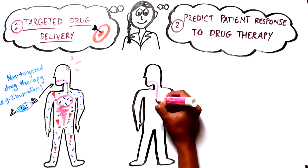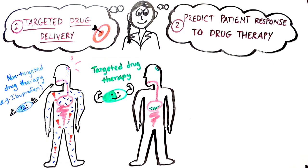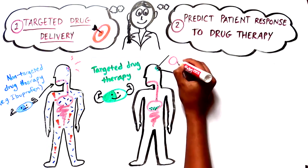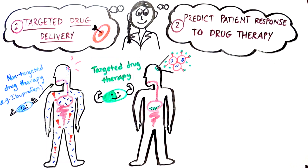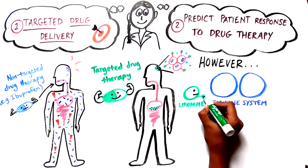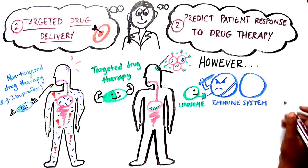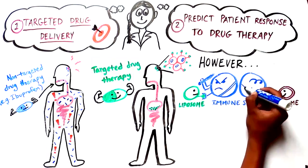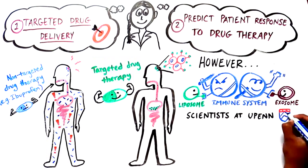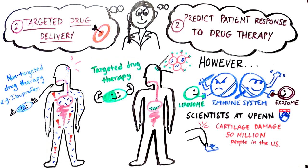Targeted drug therapy means that the medicine goes directly and only to the body tissue that is in trouble. To transport the drug to the target, artificial vesicles can be made that specifically recognize receptors on the outer surface of cells that make up the painful tissue. The problem is, our immune system recognizes these artificial vesicles as intruders and tries to eliminate them. So scientists and doctors want to deliver drugs through naturally made exosomes, which should not be eliminated by the immune system. Scientists at UPenn are trying to use these tiny exosomes to deliver treatments to help with cartilage damage in our joints, which is irreversible, causes unbearable pain, and affects about 50 million people in the United States.